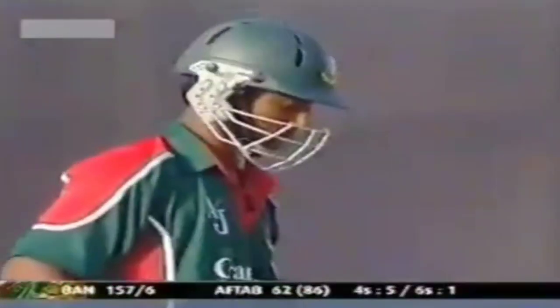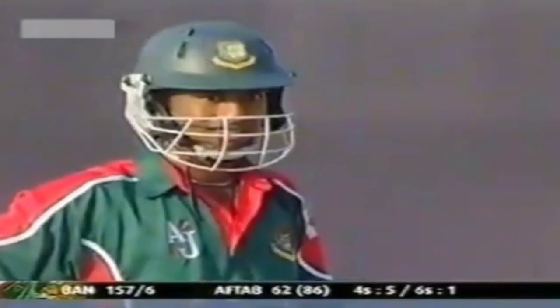Aftab looks a very good prospect. What I like about him is he's taking his singles — he's not playing every shot like Ashraful does. He comes across as a competitor who likes it when the going is tough. It's very important now that he hangs around; there are still plenty of overs remaining. He's got the start — he's on 62.